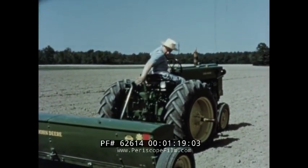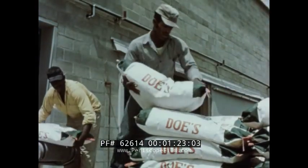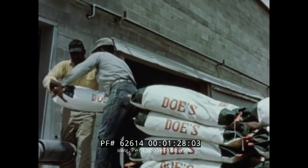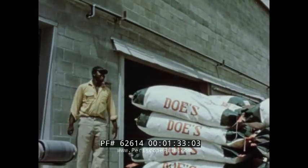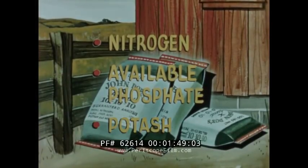Our farmers have turned to the fertilizer industry, which each year manufactures millions of tons of fertilizer, representing an investment of over a billion dollars. The fertilizer industry processes raw materials into finished fertilizers for farm use. Locked in these compounds, as they pour from the factory, are the primary plant foods needed by all growing plants: nitrogen, available phosphate, and potash, plus such other nutrients as may be required.